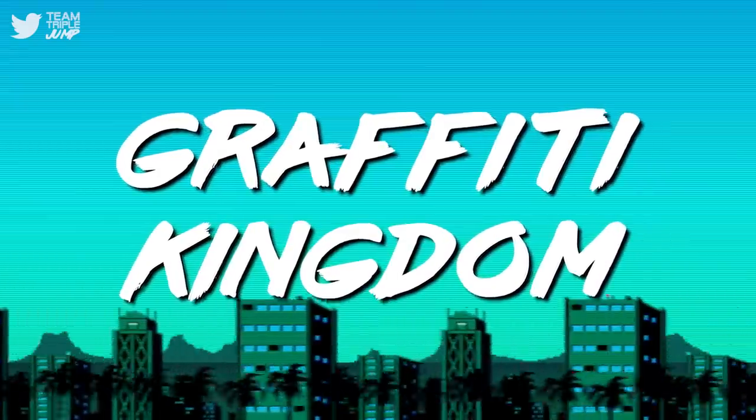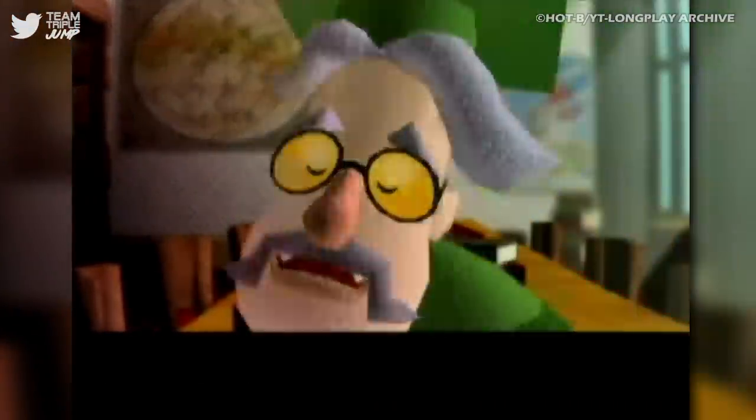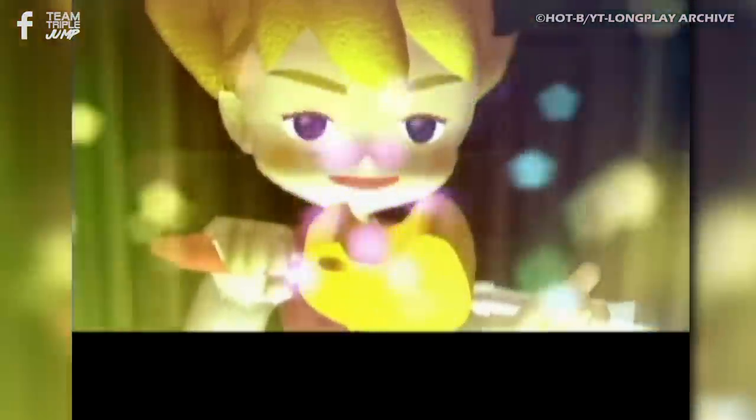Number 9: Graffiti Kingdom. Graffiti can be anything from unsightly vandalism to an inspiring piece of art, or if the next game on our list is to be believed, the force that could save an entire kingdom. Taito's Graffiti Kingdom tells the story of Pixel, the prince of the Canvas Kingdom, where paint is power and knights possess the power of graffiti.